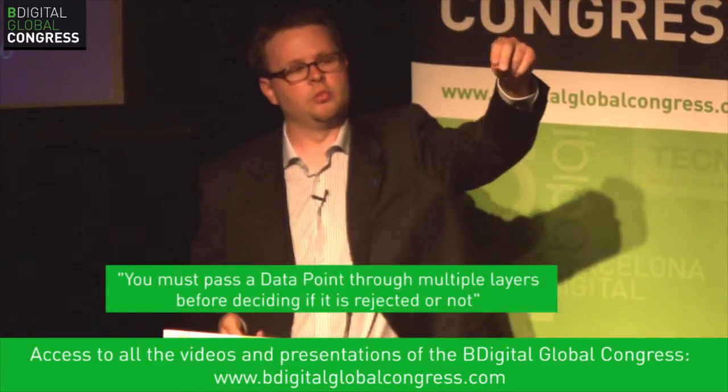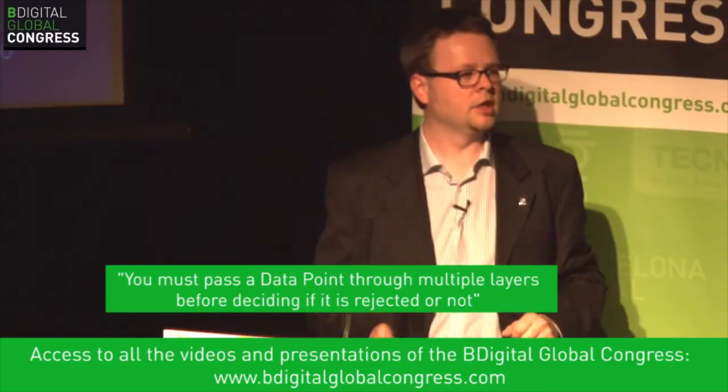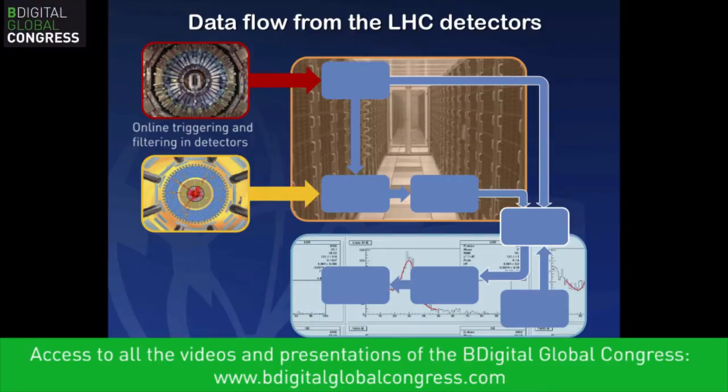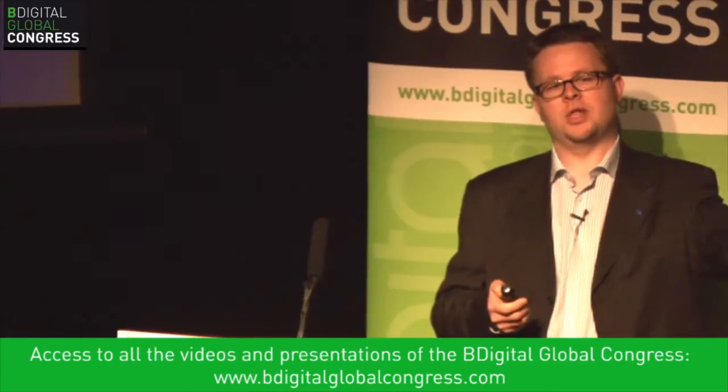A data point must pass through multiple layers before being rejected — you really need confirmation that something is very well understood before discarding it. After that, data is shipped for offline processing. We have online triggering and filtering in detectors, and separately, event simulation: complex Monte Carlo models simulate what we expect from physics. The simulation output represents what we expect; the experimental output is what we've observed. We compare the two and assess the statistical significance of any difference.